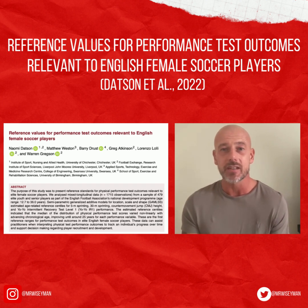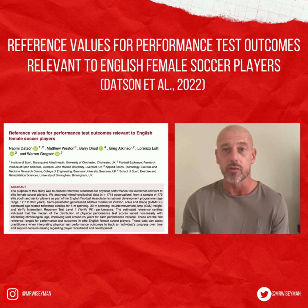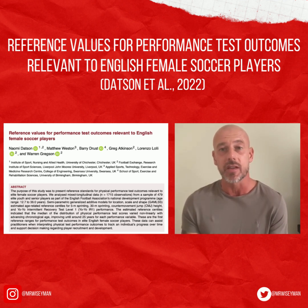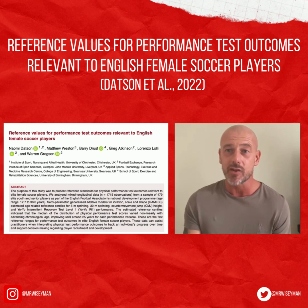Furthermore, while the research is inconsistent on the topic of menstrual cycle and physical performance, the cycle phase of participants was not recorded, and it has been acknowledged this may have had an influence on performance. In summary, this is a really good study — albeit novel — it provides good data to track players' physical performance against reference values from the England women's national players, and contributes to the ever-growing body of research within elite football.